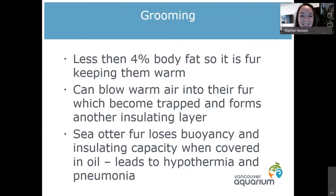If sea otters don't groom their fur properly they can get hypothermia, because if the fur parts, water will get down to that skin and they don't have a lot of body fat to stay warm. This is actually why oil spills are so dangerous for sea otters — covered in oil, they can't clean it out of their fur properly, which leads to them getting very cold very quickly.